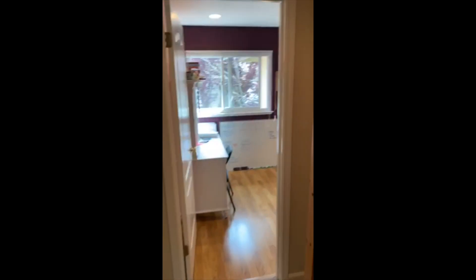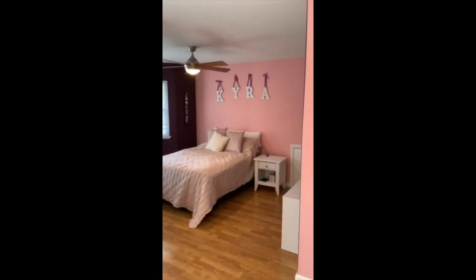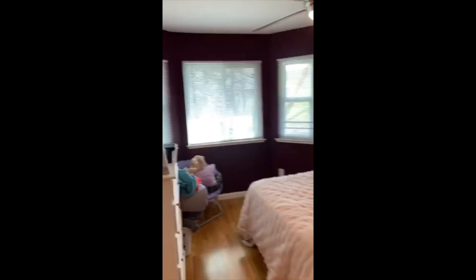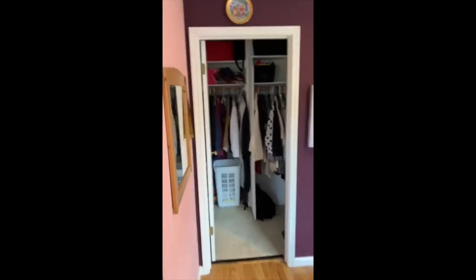There is one bedroom right here — a very large bedroom with plenty of light and brand new windows. It also has a very large closet.